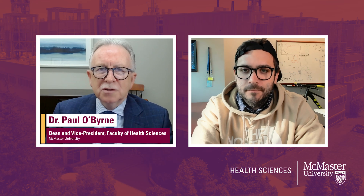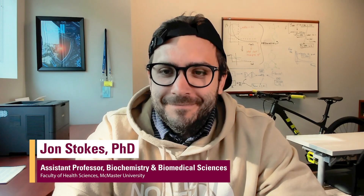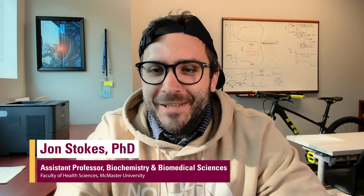I'm here with Dr. John Stokes, Assistant Professor of Biochemistry and Biomedical Sciences at McMaster University. Thank you for joining me today, Dr. Stokes. Thank you for having me.